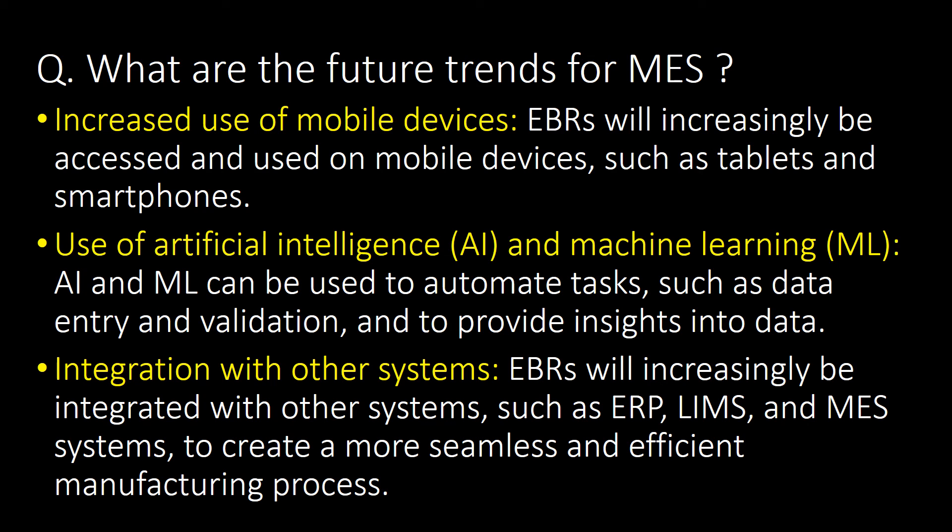What are the future trends for MES? Three important future trends include: first, increased use of mobile devices; second, use of artificial intelligence and machine learning; and third, integration with other systems — EBR will increasingly be integrated with systems such as ERP, LIMS, and MES systems to create more seamless and efficient manufacturing processes.